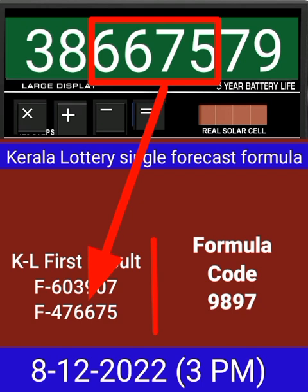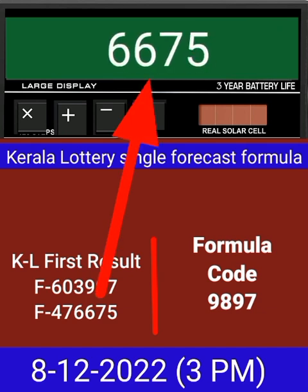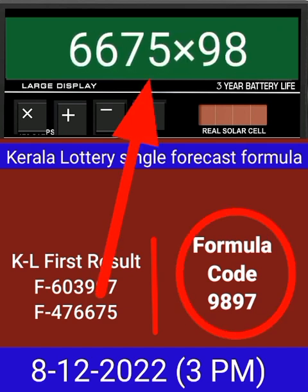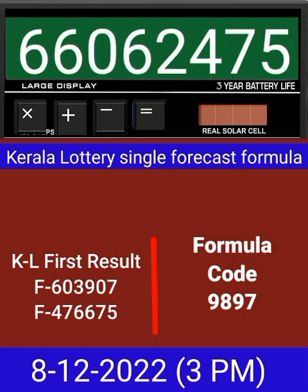This formula can be checked on a mobile calculator or any type of calculator. Now zero the calculator, put the next draw number on calculator, and multiply by this same formula code, then press equal. After equal, you can check this single four-digit is becoming into the same place for the next draw of Kerala lottery 3 PM.